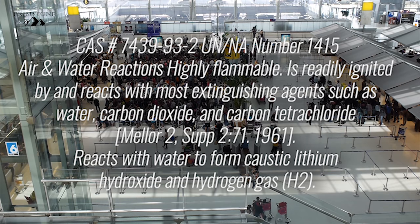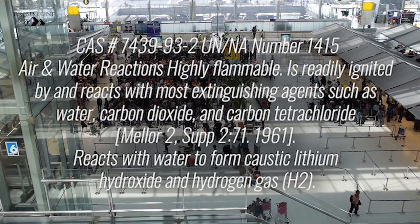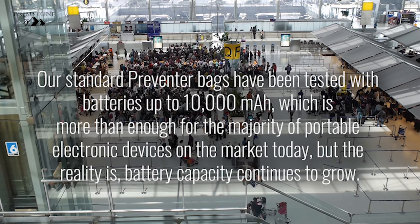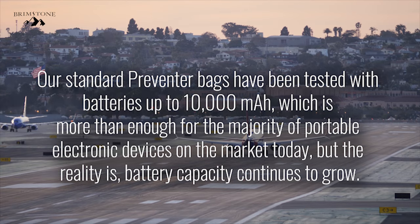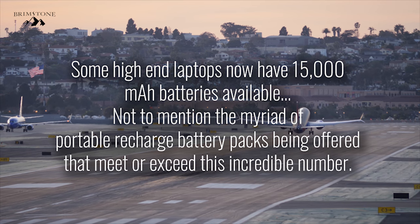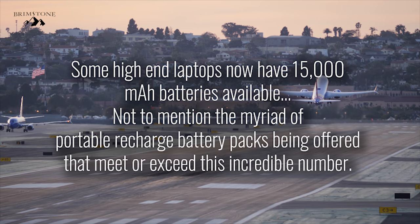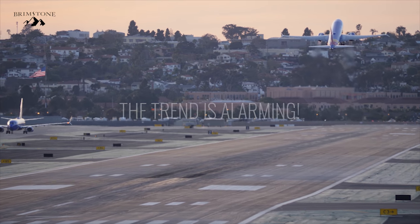You cannot smother them out, and the reaction caused by most extinguishing agents can actually result in an even larger fire or explosion. Our standard Preventer bags have been tested with batteries up to 10,000 milliamp hours, which is more than enough for the majority of portable electronic devices on the market today. But the reality is battery capacity continues to grow. Some high-end laptops now have 15,000 milliamp hour batteries available, not to mention the myriad of portable recharge battery packs being offered that meet or even exceed this number. The trend is alarming.